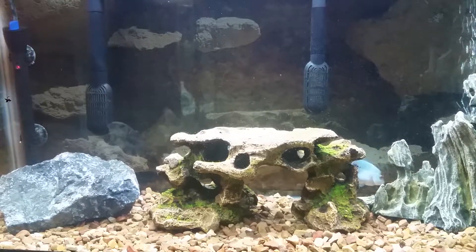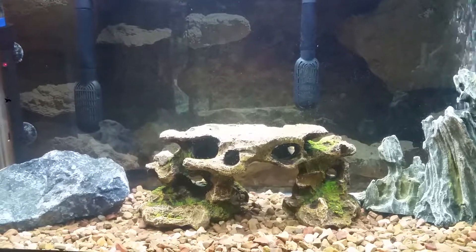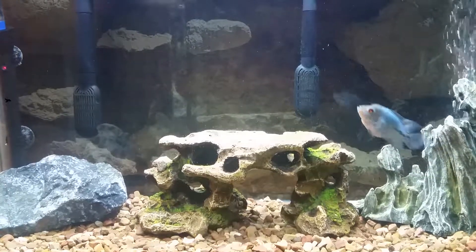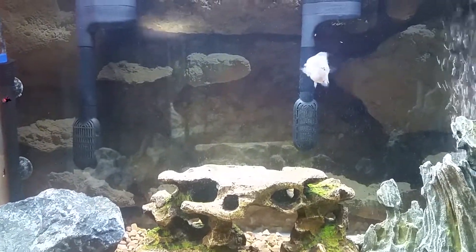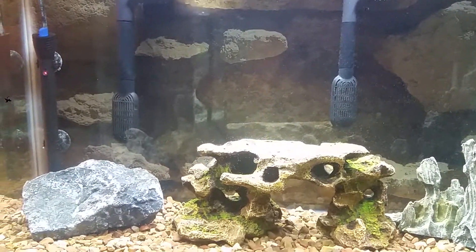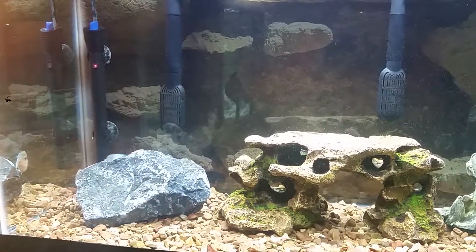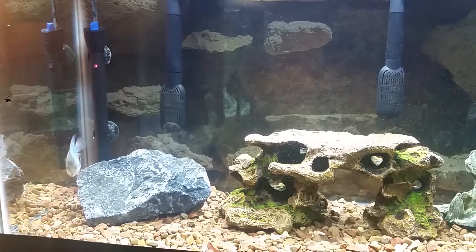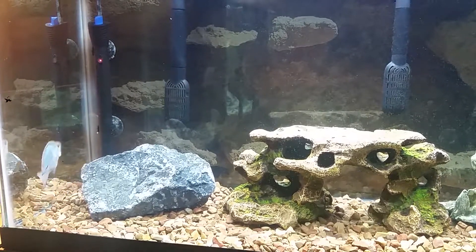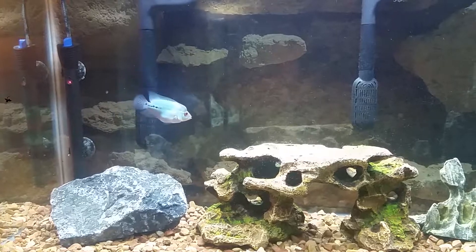My other flowerhorn is huge, but I got him big. But he's also short-bodied, so six inches I think that they top out at. I put all these decorations in here because he's little. But once he starts putting on some real size, I'm going to get rid of these ornaments and just leave that stone in there. That should be enough for him.